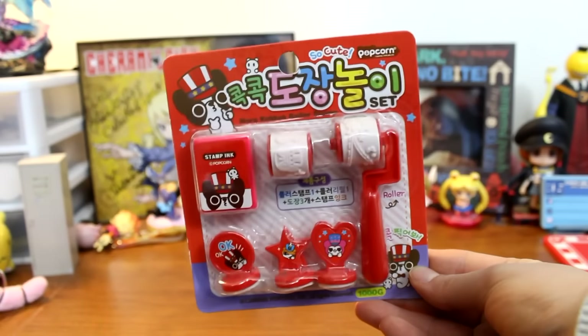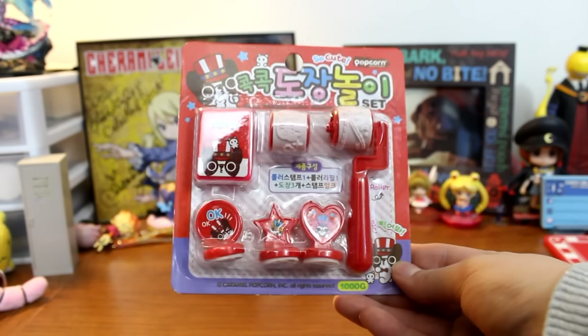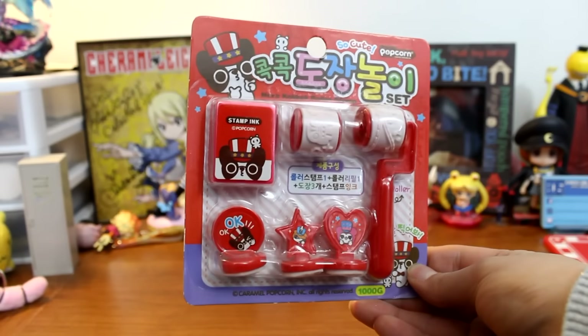Next up is a stamping set, and it says 'So Cute' — which fits perfectly with a Kawaii Box. The set comes with five different stamps: three traditional stamps and two roller stamps you can switch depending on what you want, plus some ink. My set has a circus theme with animals, which is very cute. It's definitely an easy and fun way to dress up stationery.